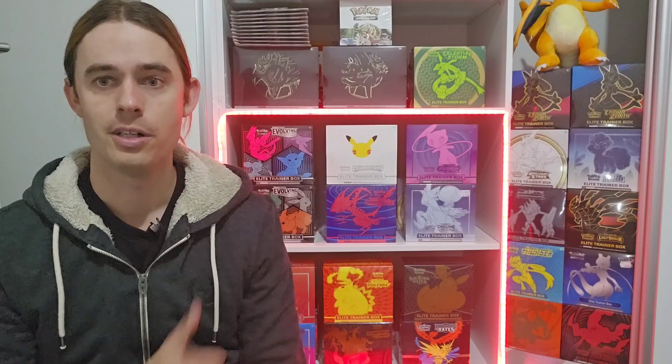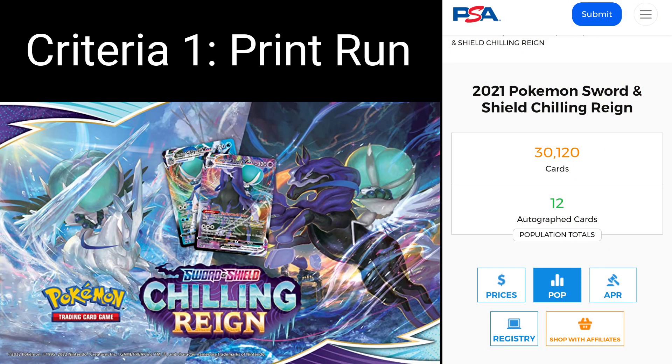So let's jump right in. Criteria one: print run. Look, it's no secret that during the Sword and Shield era, sets were printed pretty heavily. I think Chilling Rain came out with about two big print runs for the booster boxes. And when we're talking supply, demand, or print run, we've got to look at the PSA pop report. Currently 30,000 graded cards, which you compare to early Sword and Shield sets like Darkness Ablaze and Vivid Voltage — it just doesn't compare.